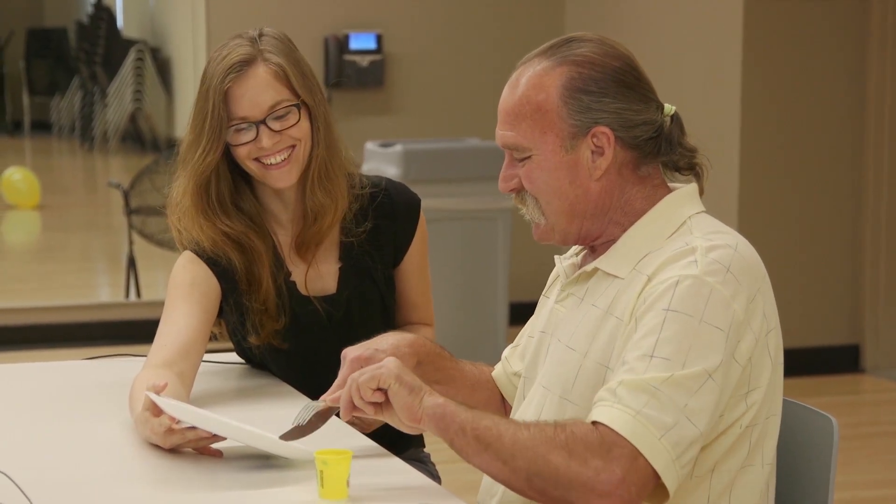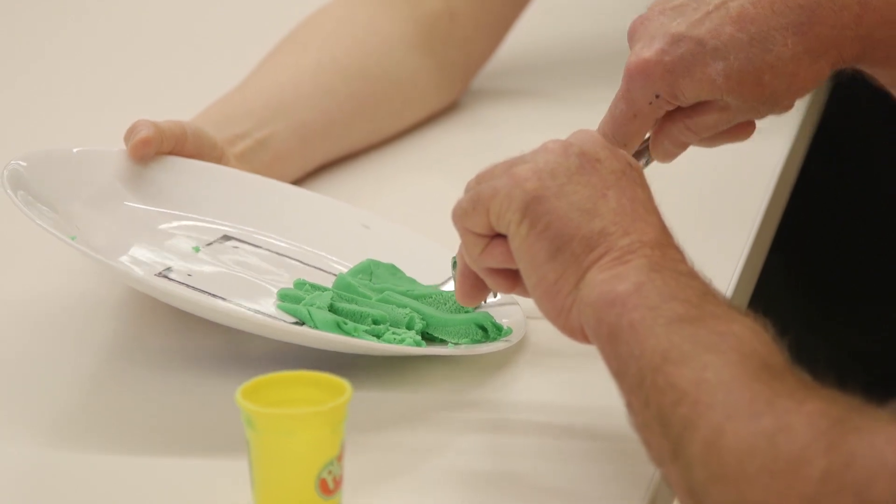I wanted to participate in this program to help millions or tens of millions of people to overcome a stroke that they've had. They think they can't do anything with a stroke — they have hope now.